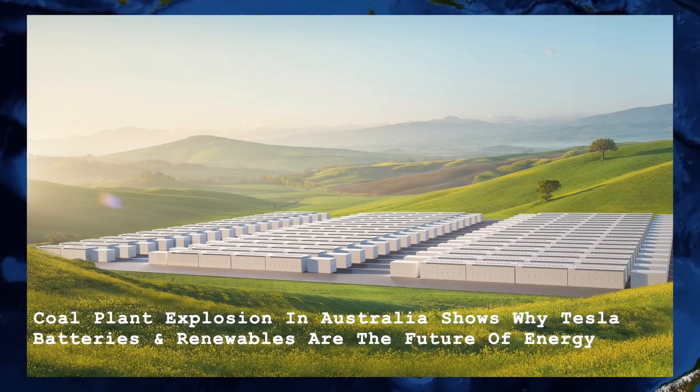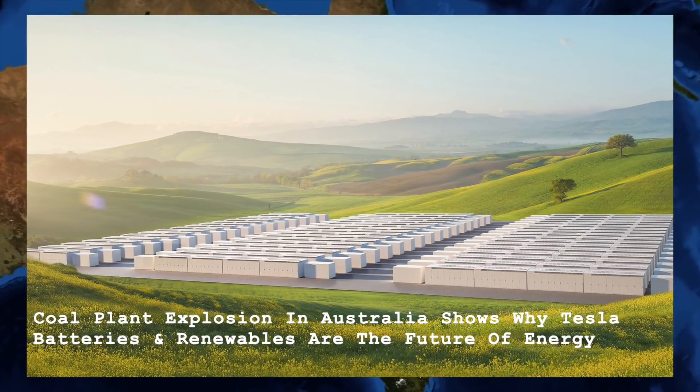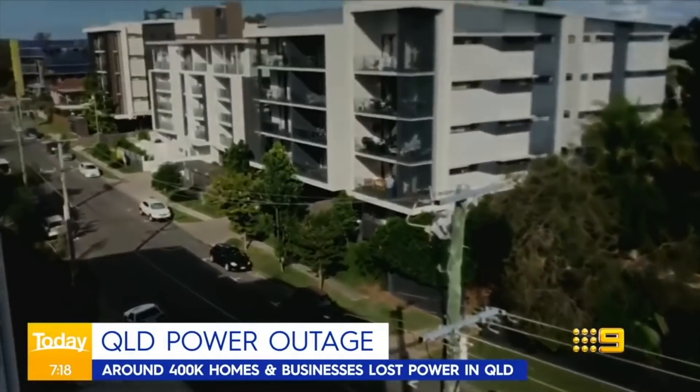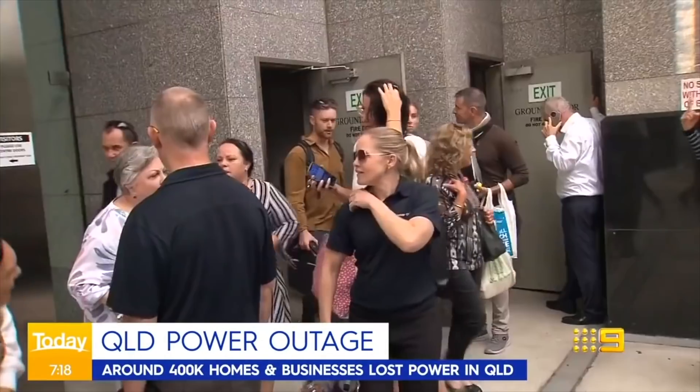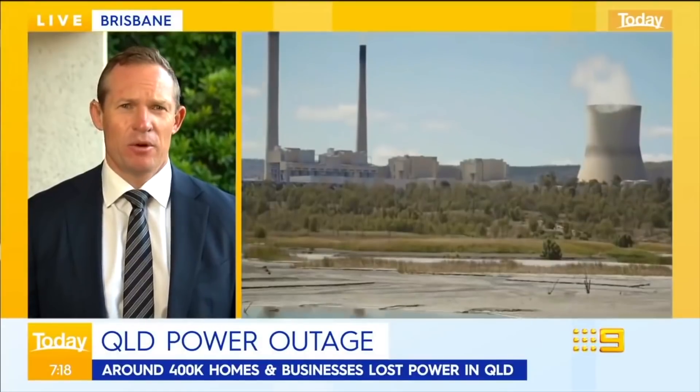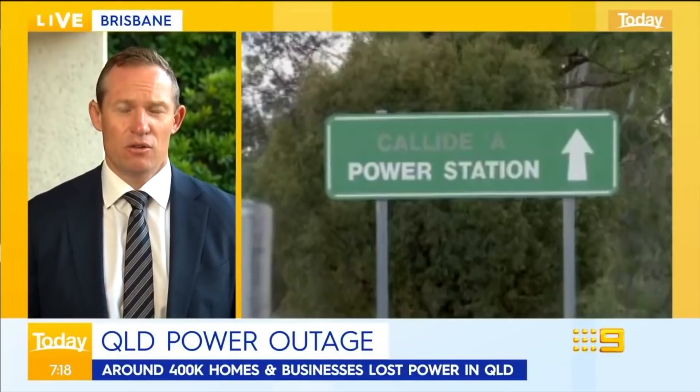Coal plant explosion in Australia shows why Tesla batteries and renewables are the future of energy. A Tesla Power Pack recently stepped in to save the day when a coal-fired plant at the Callide power station in Queensland, Australia, exploded. Teslarati reported that the explosion resulted in mass power outages from the border of New South Wales to Cairns, with over 470,000 customers affected.